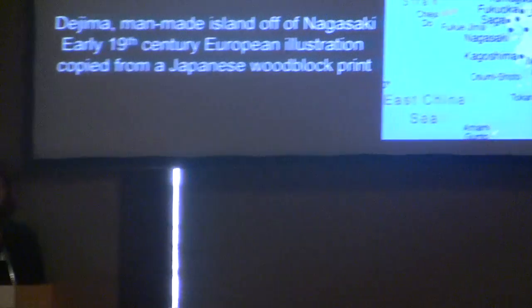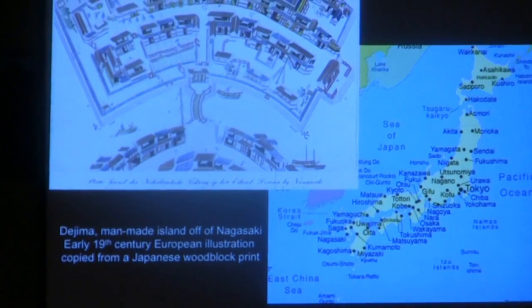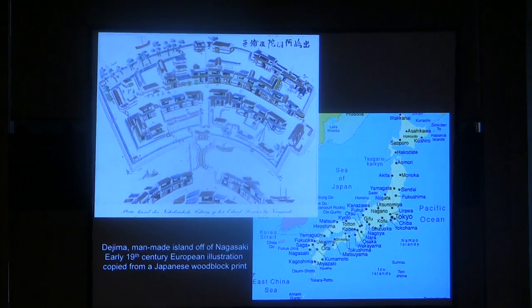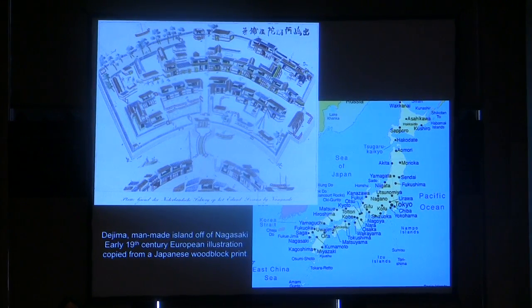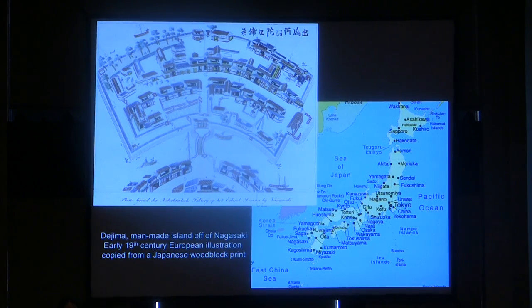I'd like to begin with a very brief historical introduction. I've prepared this talk with the hunch that most visitors to this museum would be familiar with the traditional arts of Japan, but maybe not so familiar with what was happening during the Meiji period — from 1868 to 1912 — when there were a lot of disruptions and changes to conventional traditional Japanese art. Japan was largely closed to contact with the West for almost 250 years, from the early 17th century until Perry's arrival in the 1850s. The map on the right gives an idea of Japan's geography, and on the left is a Western illustration of the small man-made island of Deshima, just off the coast of Nagasaki in southern Japan.